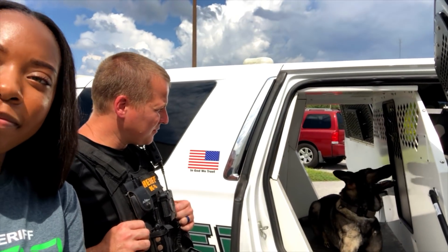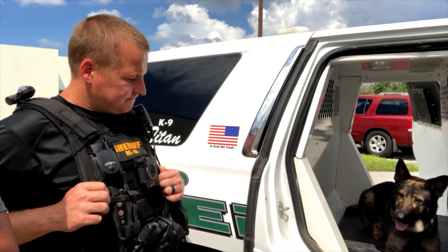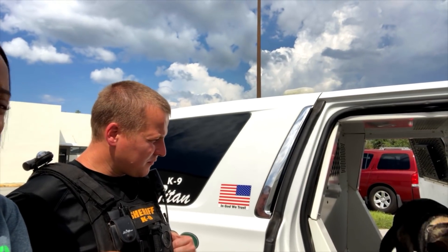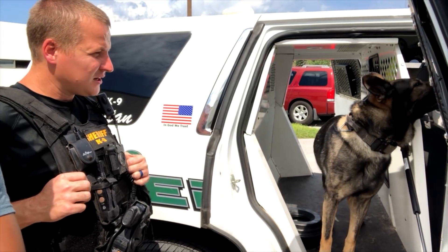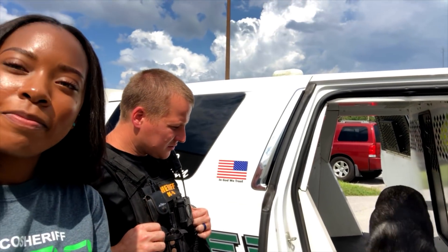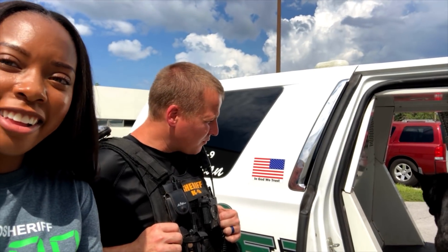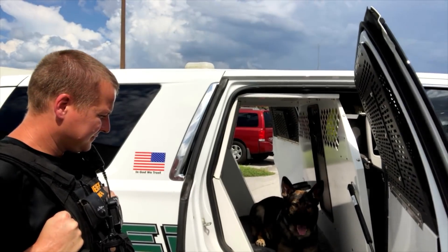Where is Titan from? Titan's from Germany. We get them from a vendor that goes overseas and picks them up. He's about four years old. When we pick them up from the vendor, they have no training on them at all — we do all the training in-house. The dogs cost about $8,500 a piece, and we spend about four months training one-on-one with patrol training.